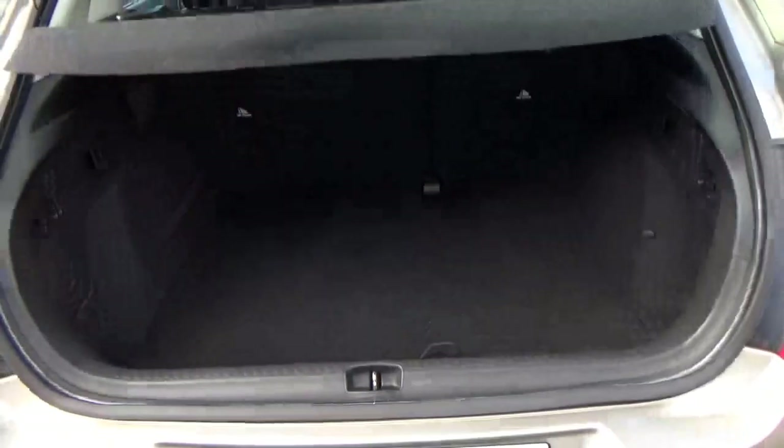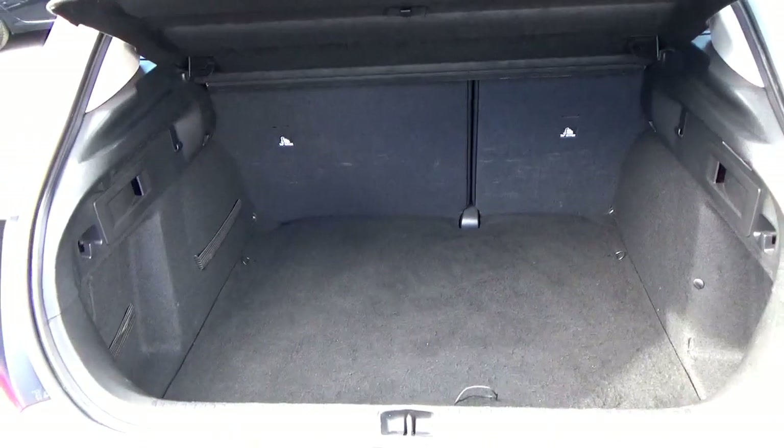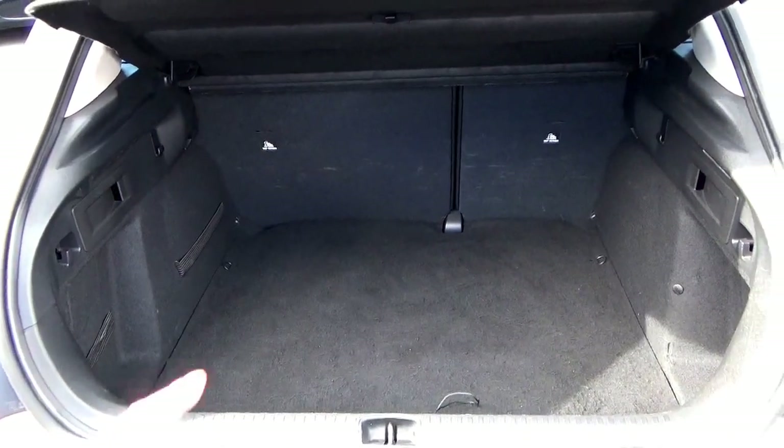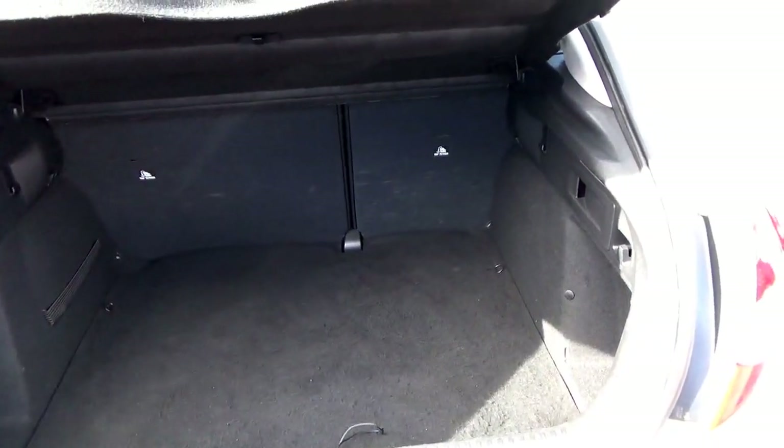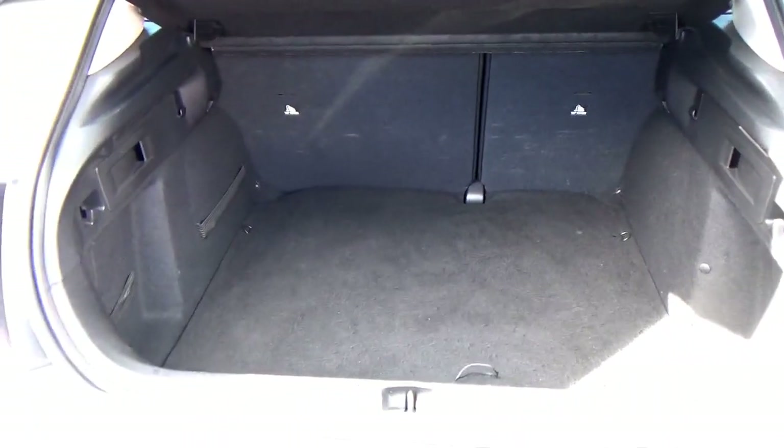Finally the boot — good depth, good width, plenty of room for buggies etc. It's also worth mentioning those seats all fold down as well, so you can remove this parcel shelf. If you're doing a trip to Ikea, you have lots of room.